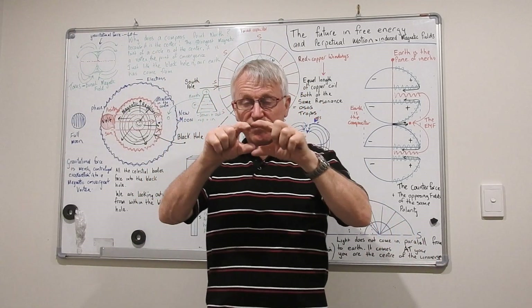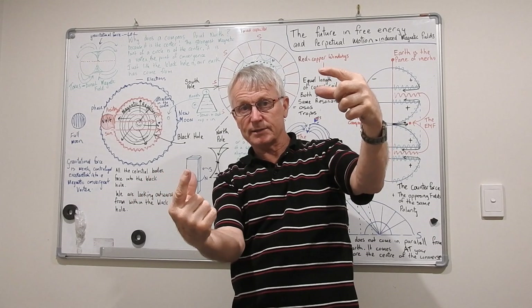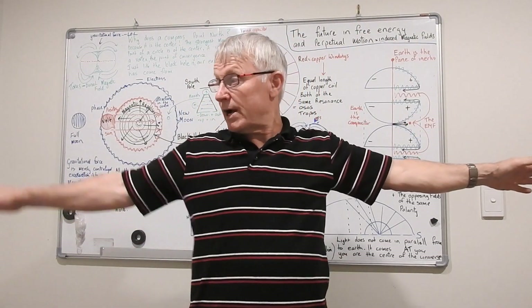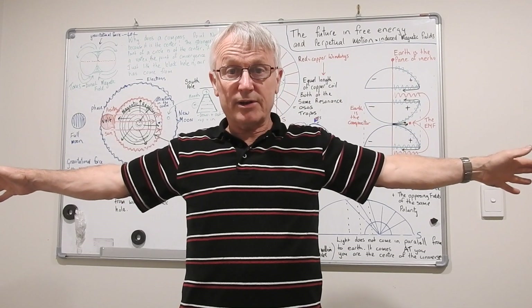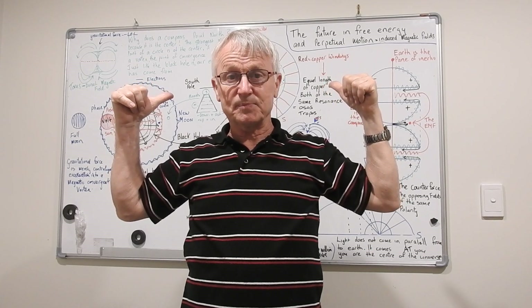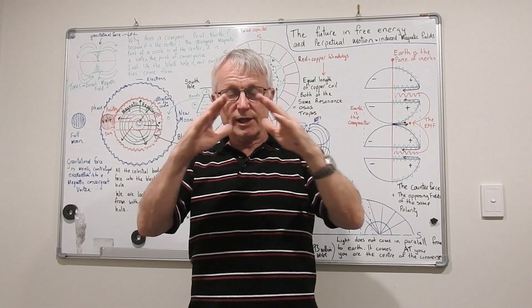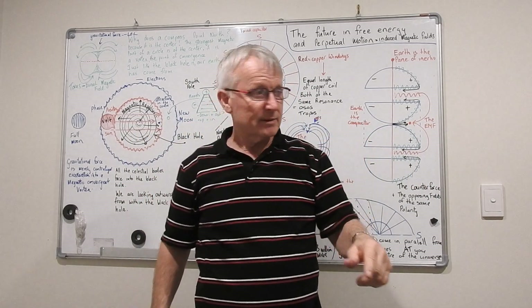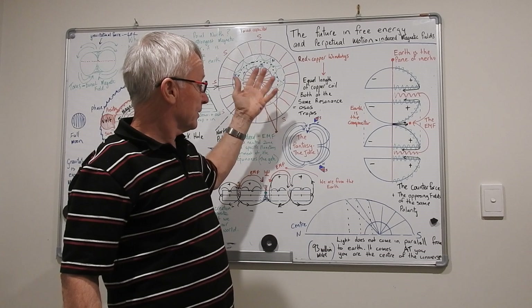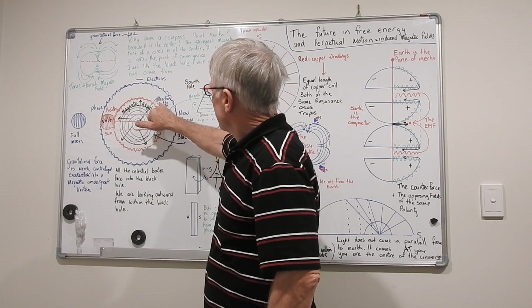If you take a cone and run a flat strap around it without creasing it, it'll wind down like this. You get this look, and this is what we get when we observe our celestial bodies. Then you unwind the cone — and what have you got? A dead straight line. So you come back to a dead straight flat earth. It came down to flat earth. So you've got this attraction going like the center of the vortex in the black hole, but on the horizon out here it's a magnetic repulsion.